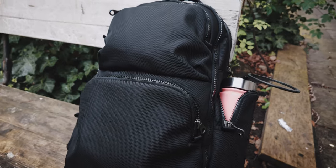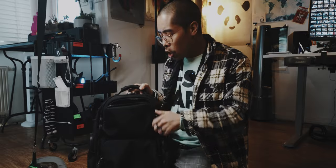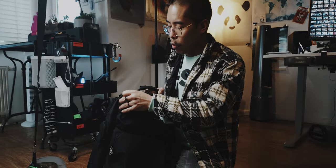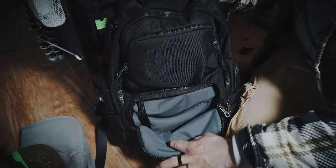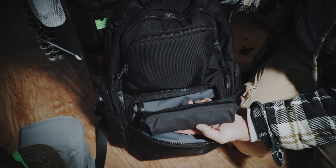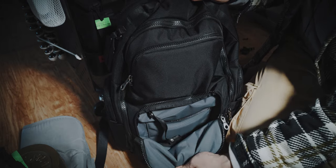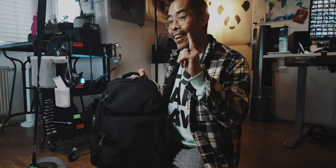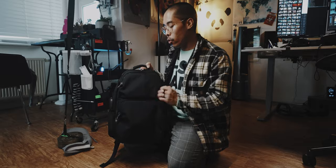It has two compartments in the front which are cool for quick access. Why I don't like this is because pickpockets also have easy access to your items. I would never store anything important in the front compartment, especially because there is no way to actually lock it. Same goes with this bottom compartment — it's cool to organize stuff but I would not be comfortable in a crowded space with important items in these front compartments, or at an airport where someone could drop items in.